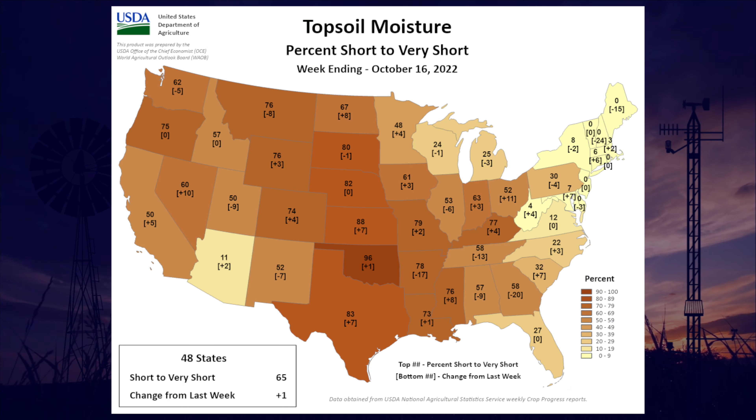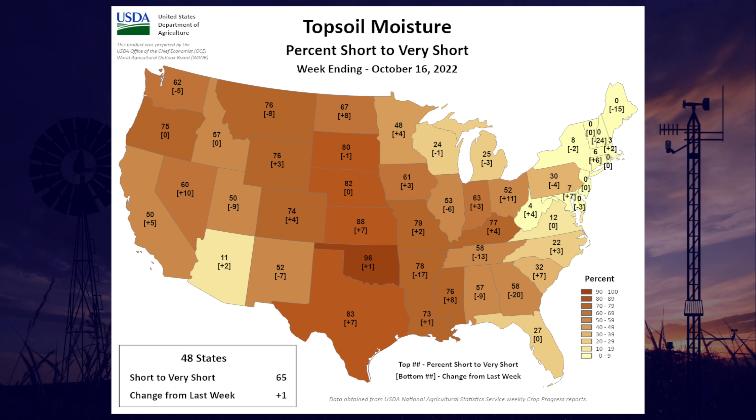The severity of our drought is very much reflected in the topsoil moisture. This map from the USDA shows the percent short to very short across the state for the week ending October 16th, and it was 96 percent of the state at short to very short for that topsoil moisture — the worst in the country by a large degree, actually. So not very good news there.